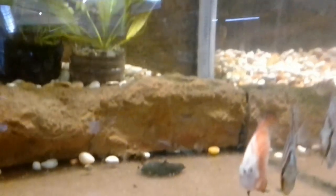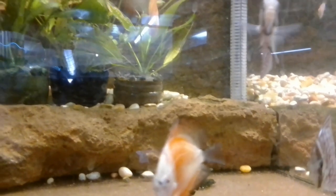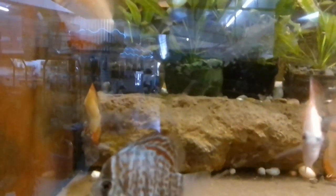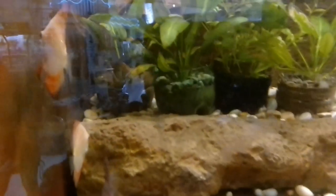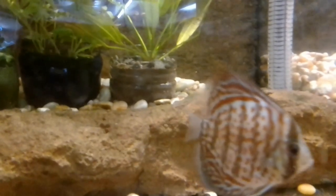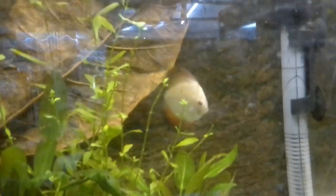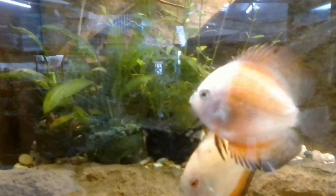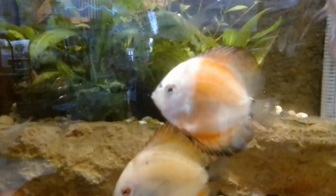Not everybody can afford this. These discus cost forty thousand dollars. There are also these pencil-looking fish for around five thousand dollars, and I saw a clown loach sold for five thousand five hundred dollars, with larger ones for eight thousand. They also have neon tetras — one neon tetra is one thousand five hundred dollars. You'd need probably ten to twenty neon tetras to get the right effect in an aquarium, so that's fifteen to thirty thousand dollars just for a school of fish.